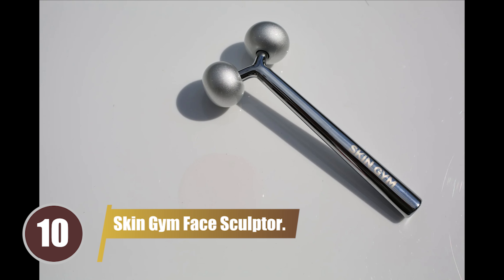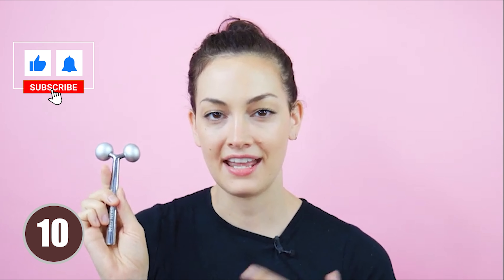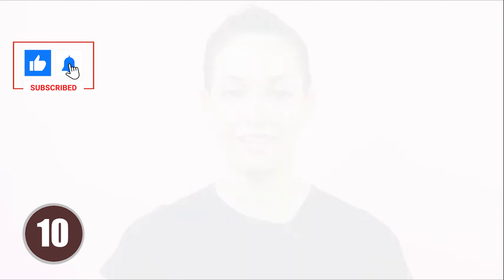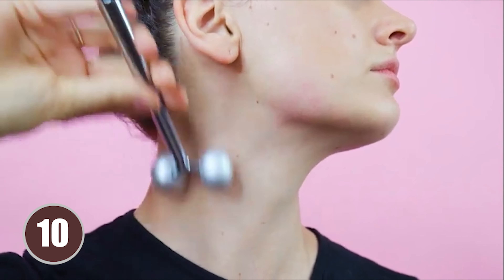Kicking off our list at number 10 is the Skin Gym Face Sculptor. This dual-sided Bubi Roller is a favorite among skincare enthusiasts. Its deep-kneading action mimics a professional massage, releasing tension while firming and toning the skin. Despite some minor construction issues and a price tag of $69, users rave about its radiant, glow-inducing effects. The Skin Gym Face Sculptor is designed to enhance blood circulation and lymphatic drainage, promoting a healthier and more youthful complexion.